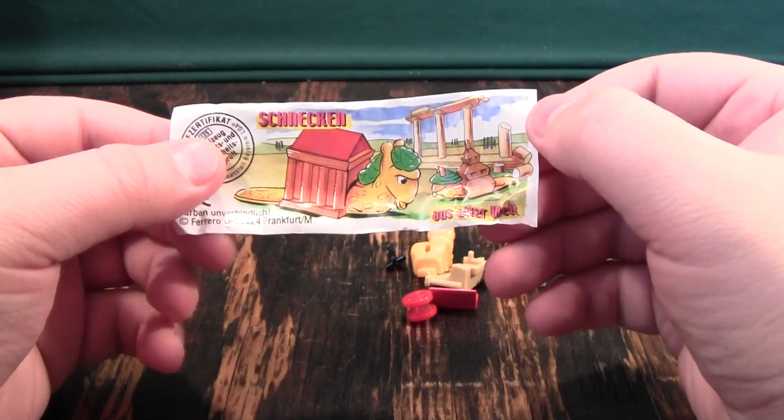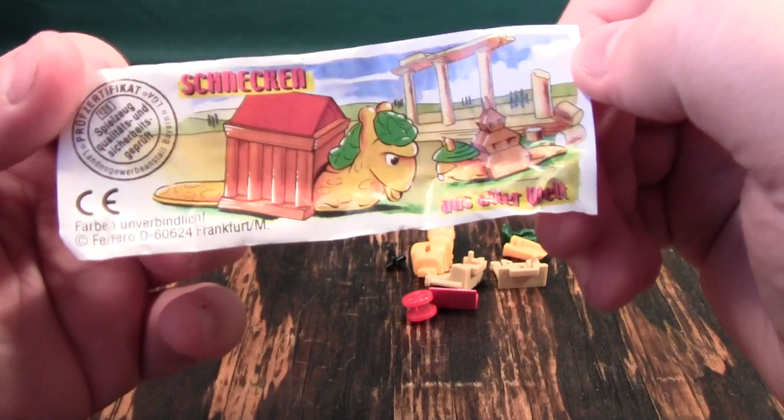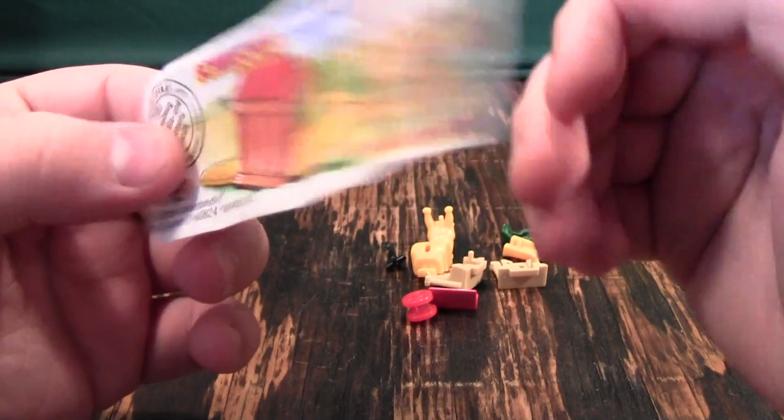Huh. I guess it's based on the joke that snails wear their houses on their backs.